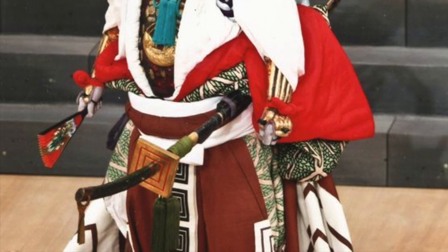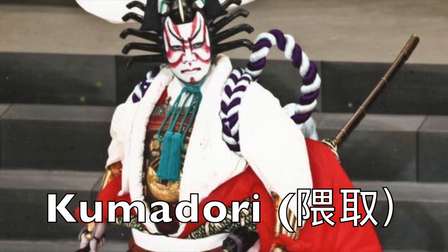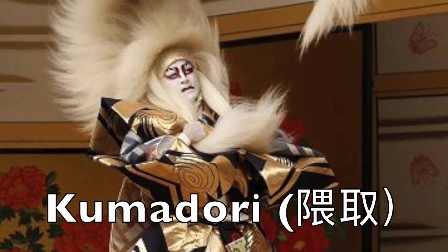For legendary characters in folklore, or a more specific style of kabuki called aragato, a different more elaborate kind of makeup was developed called kumadori. These designs are striking and stand out against the bold costumes the actors wear.